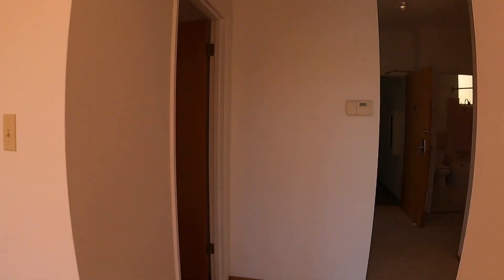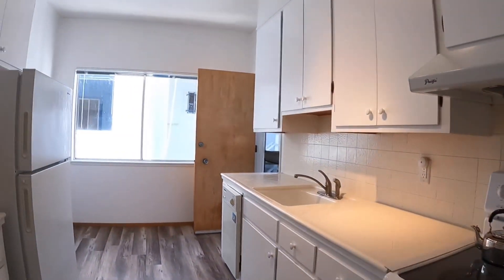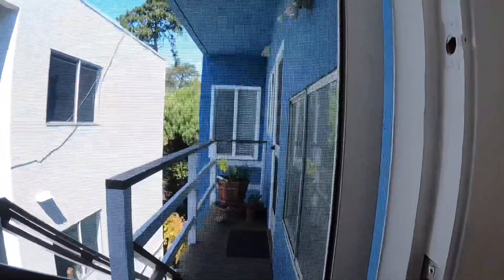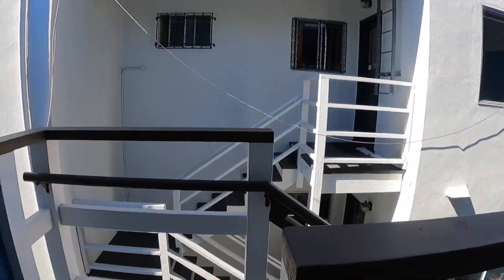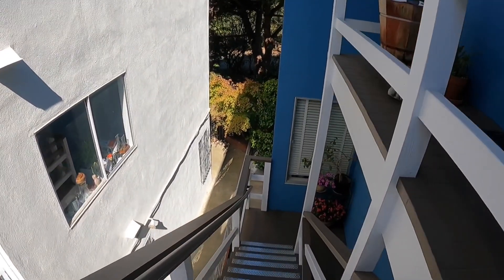You are located blocks from the heart of many fantastic shops and restaurants. Mountain Lake Park is within walking distance. This is the back door from the kitchen — I'm going to show you the shared yard.